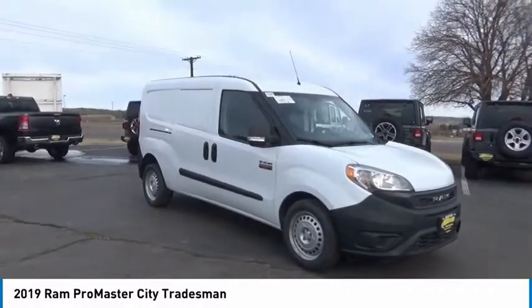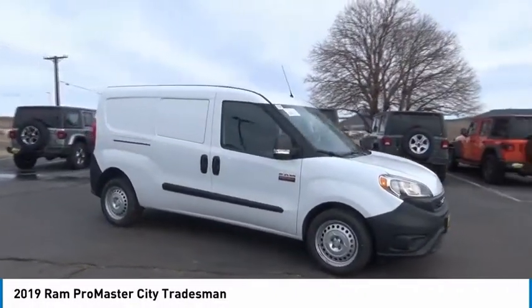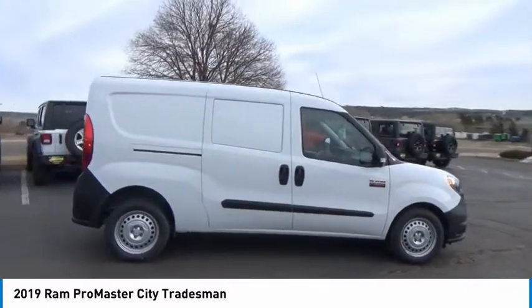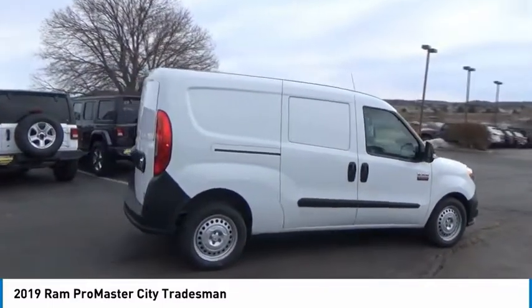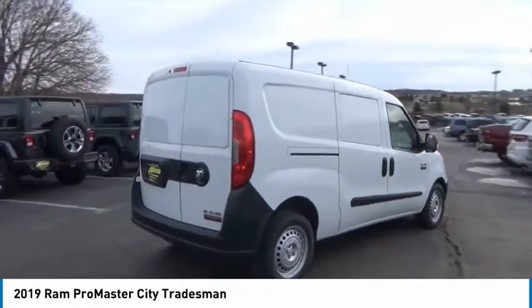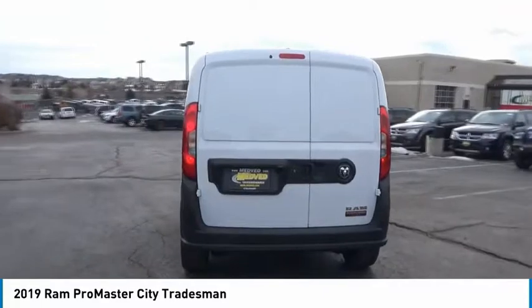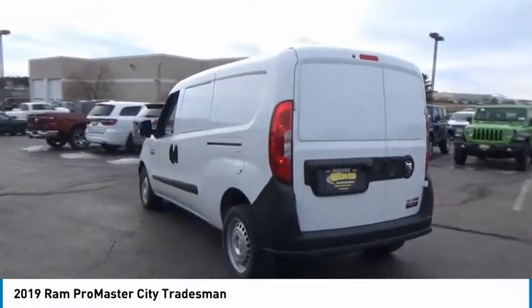Make a great choice today with the 2019 ProMaster City. The Ram ProMaster City is available in multiple trims and comes with backup cameras, hands-free calling, and low floor heights. The wide variety of configurations allows you to find the right fit for you.